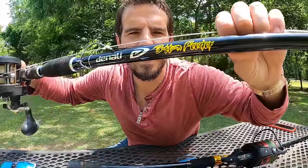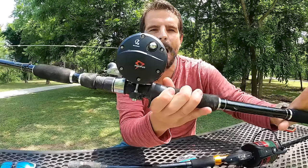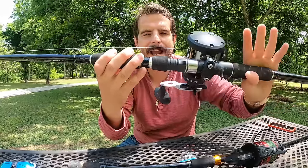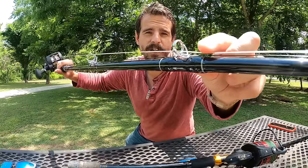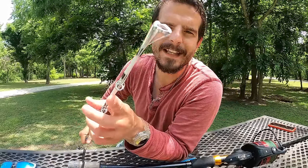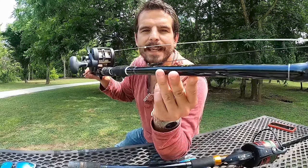My absolute favorite is the Denali Bottom Feeder — I think it's the best gar fishing rod ever invented. It has a nice long butt section, beautiful foregrip, and the heavy action models are incredibly powerful. This is the rod I caught that 300-pound alligator gar on. It's eight feet long with stainless steel ring guides. Braided line can wear grooves in guides over time, but I've only ever had to replace the very tip after about five years of use.